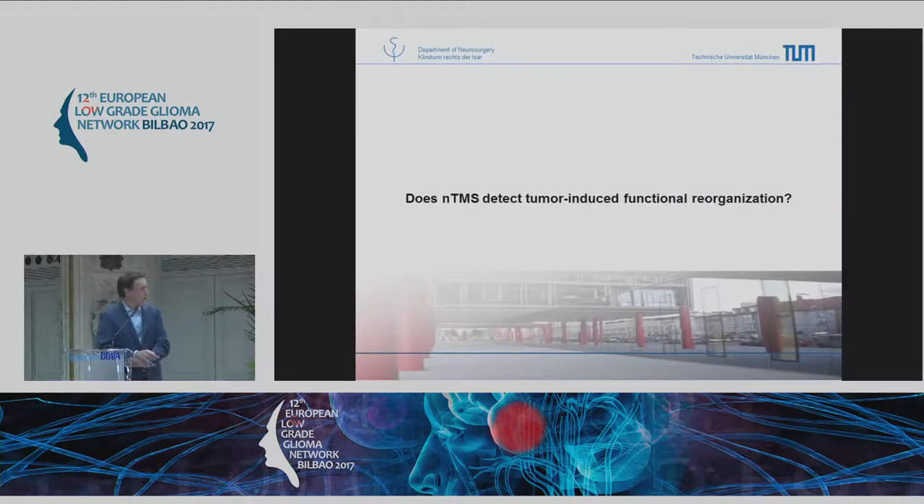The other question over the years was: since we do this non-invasively, and since we now know that tumors — especially gliomas — can induce plastic reorganization, are we able without surgery to detect functional reorganization?